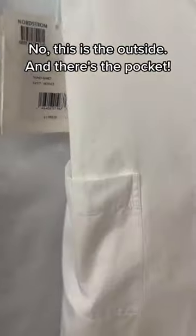No, this is the outside — and there's the pocket. What in the what?